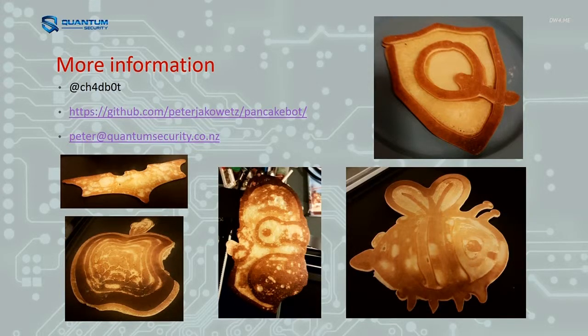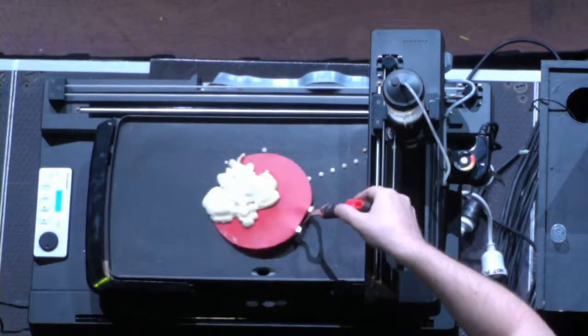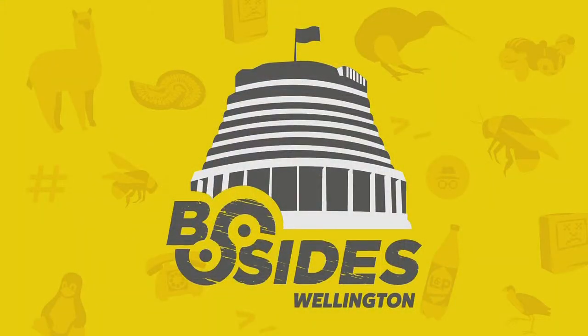Thank you for listening to me ramble about pancakes for a while. Follow me on Twitter, or I've thrown the firmware I've done up on GitHub — it's not very current at the moment but I'll sort that out. And if we flick back to this, it may or may not look any good. Yeah, that's good. Thank you.